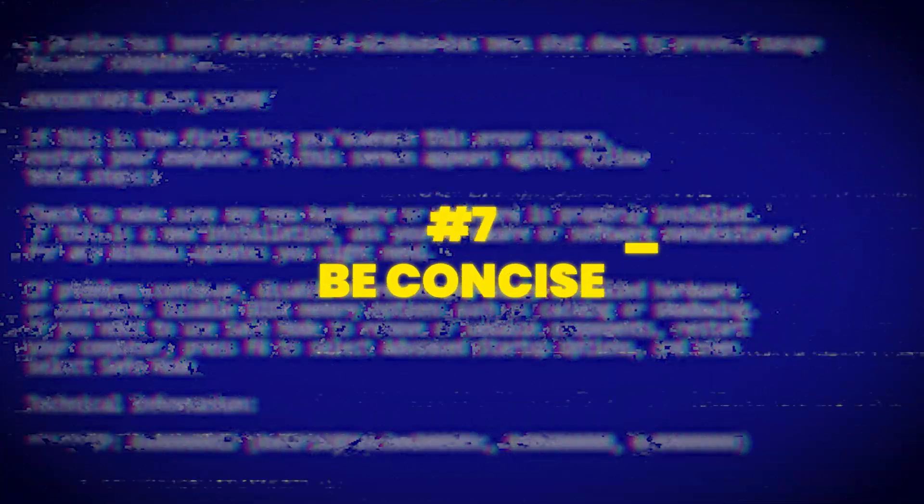Be concise. Your resume is not your autobiography — it is your sales pitch. Keep it to one page max. Of course, if you have more than 10 years of experience and a lot of projects behind you, two pages is fine. Each line in your resume should add new information or proof of results. Do not repeat yourself.